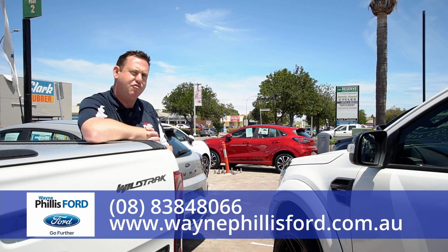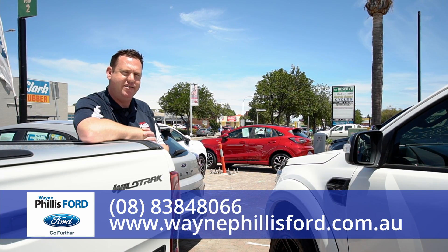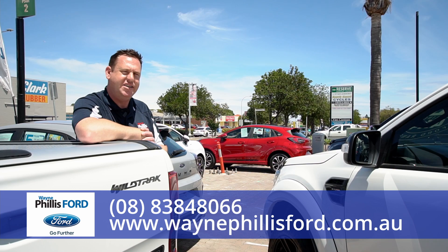So if you've got an upcoming trip planned for Christmas and you need to get into a car sooner than later, come see the team down here at Wayne Phyllis Ford, 127 Beach Road, Christies Beach. We'll be more than happy to show you through the options. We look forward to seeing you soon.